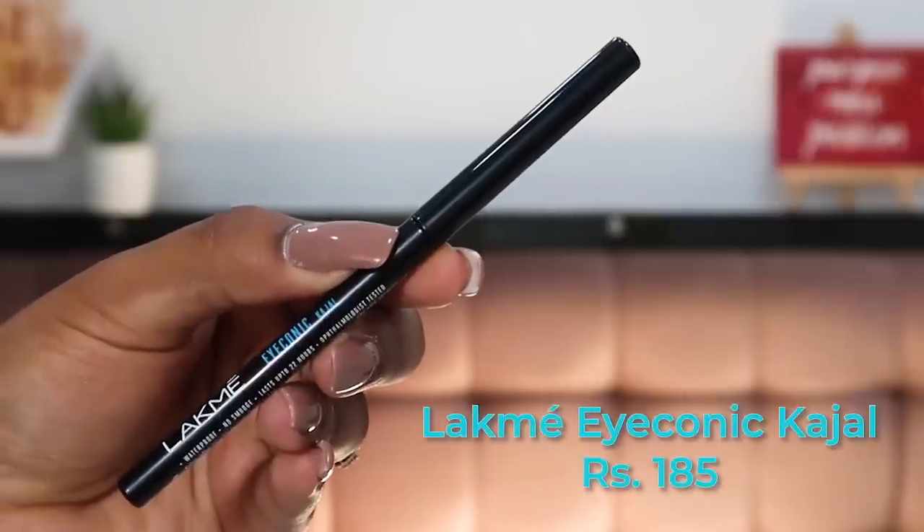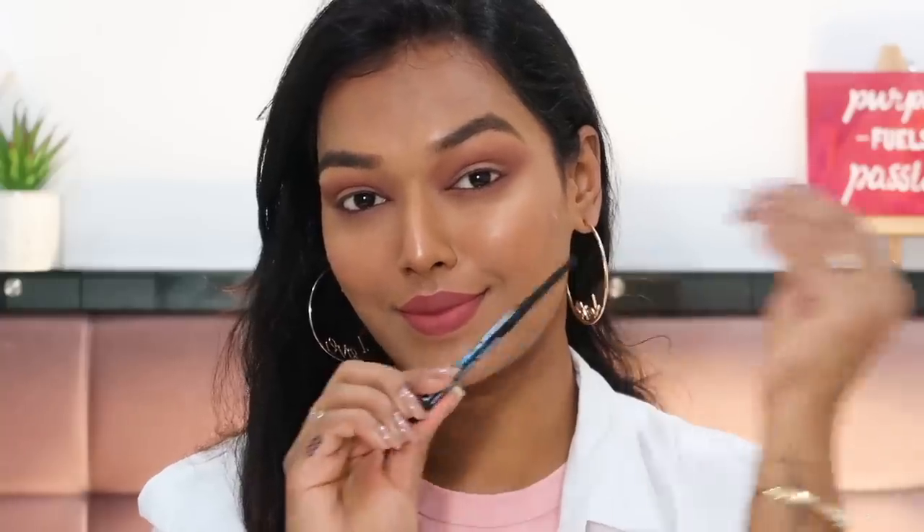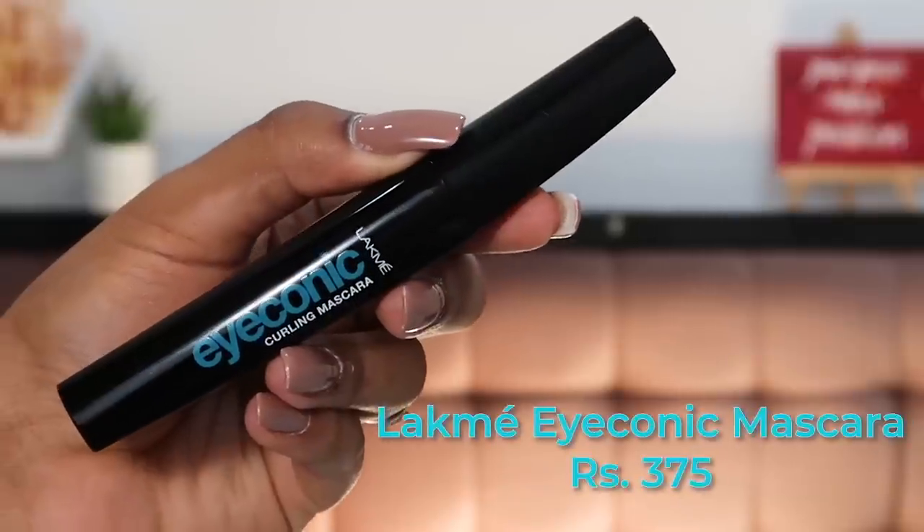Talking about the Lacme Iconic Kajal — this is the holy grail for college students. I used to only use the Lacme Iconic Kajal in college because it's so pigmented, it stays put for a really long time, and it's so affordable — it does not burn a hole in your pocket. This has been a favorite even before I was on YouTube.